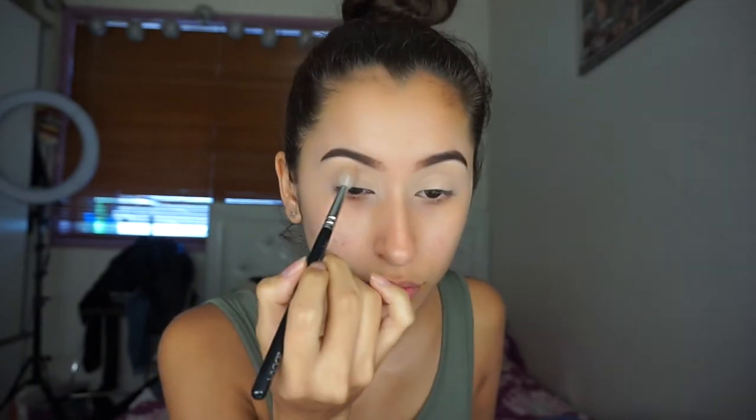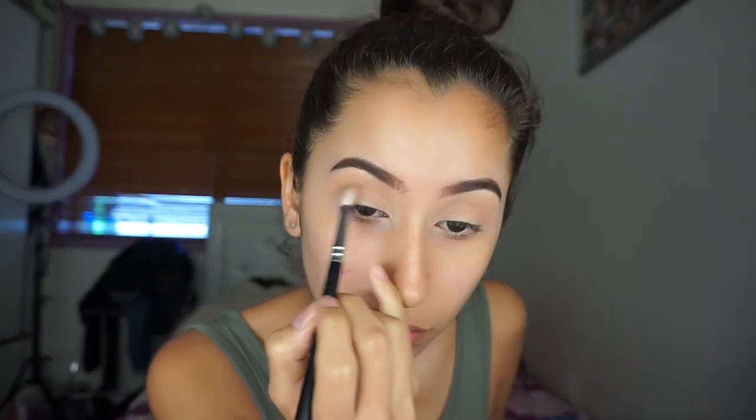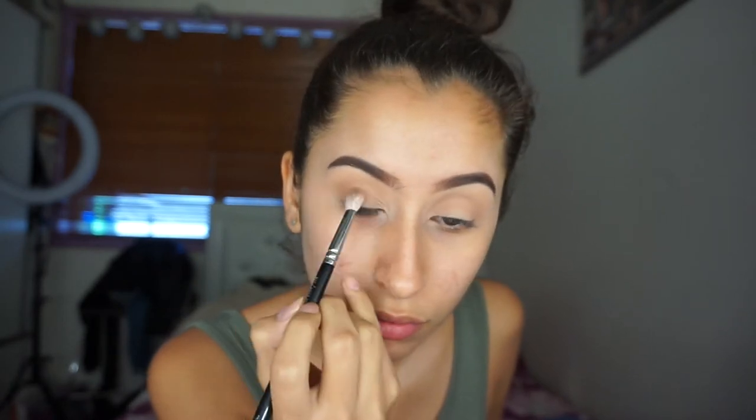Wow, that was good. Okay, so let's just get straight into it. What I'm using now is Creme Brulee by Makeup Geek and just putting that in my crease. Then I'm just gonna sniff the palette. Then with the shade Puree, I'm gonna focus that on the outer corner of my eyelids and be very gentle with it.